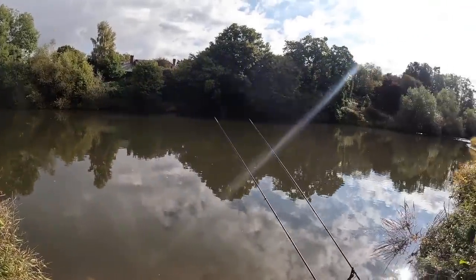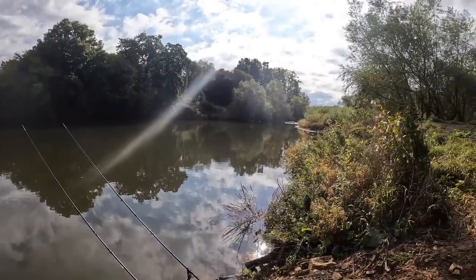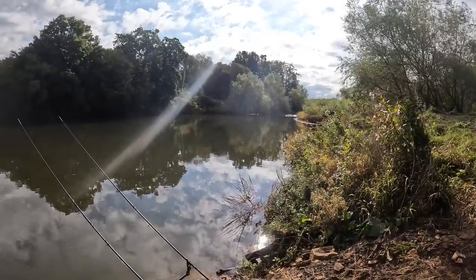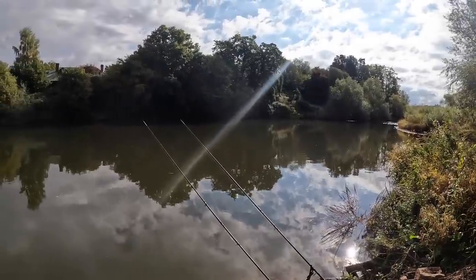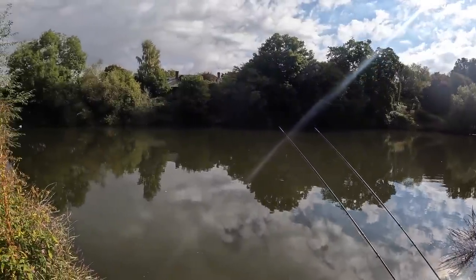The sun's out now, it's gone really bright. Bites have dried up over the last half an hour - it's probably not surprising in these conditions, but we'll stick at it a bit longer yet. Hopefully there's one or two more barbel that we can pick up before the end of the session.